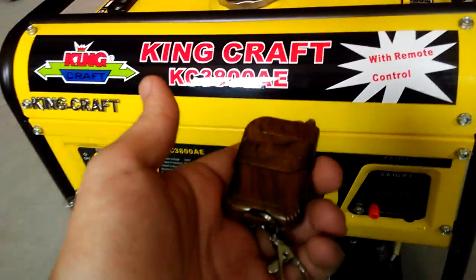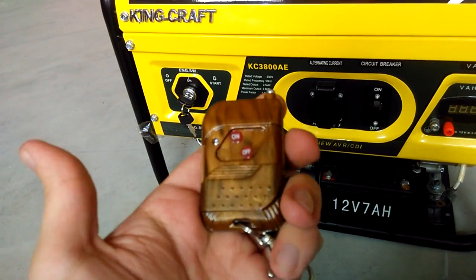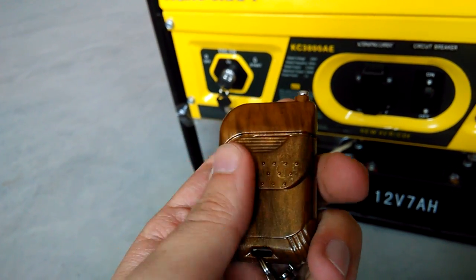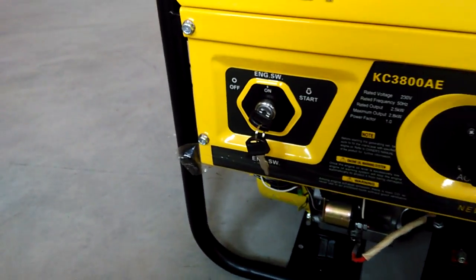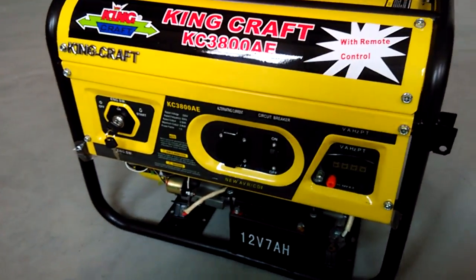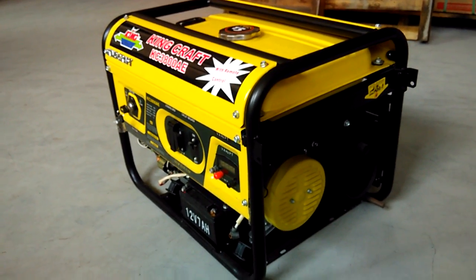As you can see, this model comes with a remote control. You can turn it on from a distance using the on and off switching buttons. It also works like an electric starter with a key.